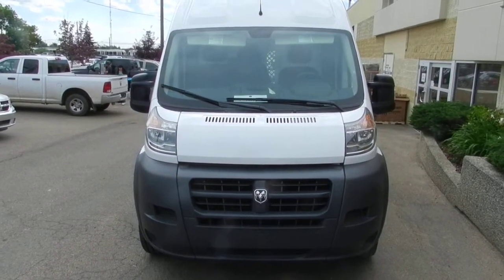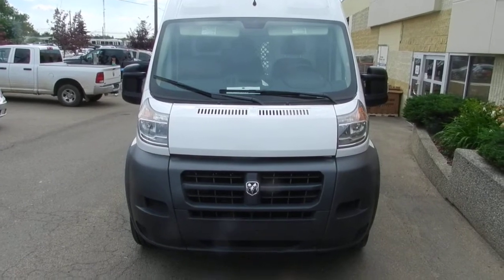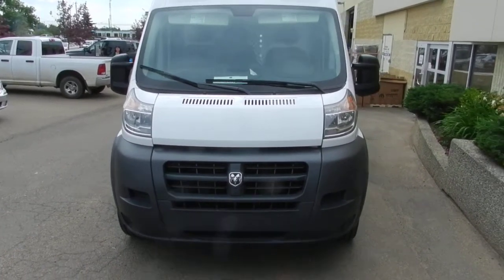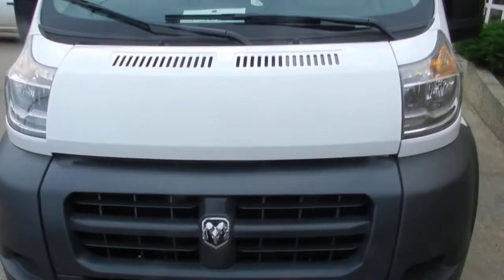Hi Anatoly, this is Clay from Londonderry Dodge. This is the 2500 ProMaster. It's got a 149 wheelbase. You've got your 3.6 ProMaster VVT engine.